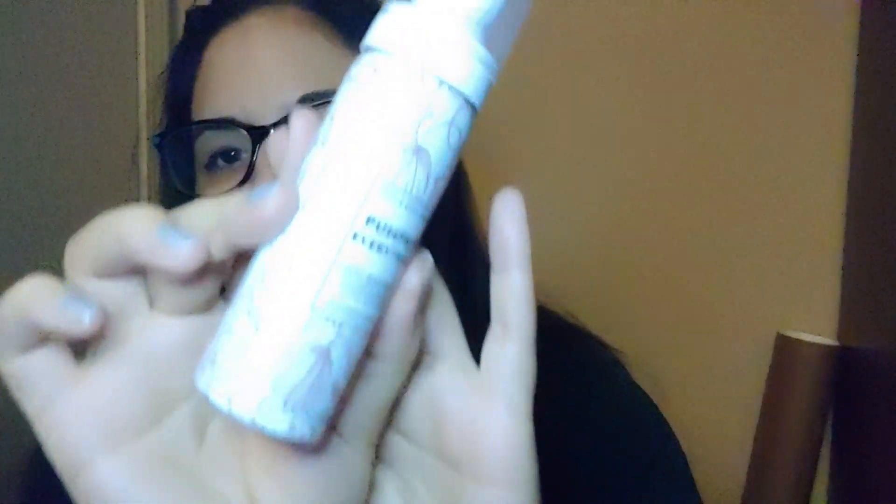From the 50% off section, I got the Pumpkin Everything Antibacterial Foaming Mousse Hand Sanitizer. It'll be perfect for next year. It comes out looking kind of like shaving cream and smells like the Sweet Cinnamon Pumpkin shower gel they have. I didn't really pick up too many pumpkin things this year at Bath & Body Works, so this was a nice find.